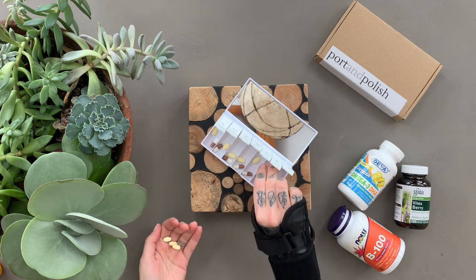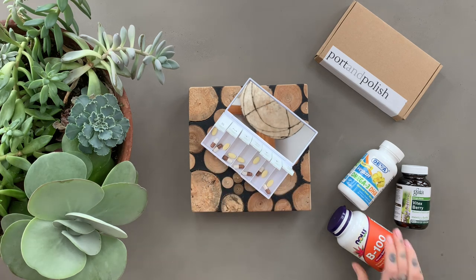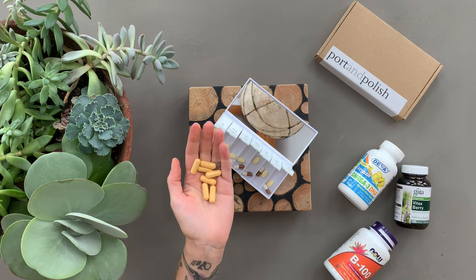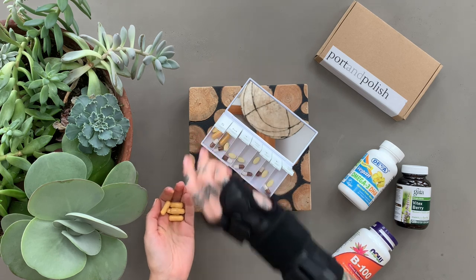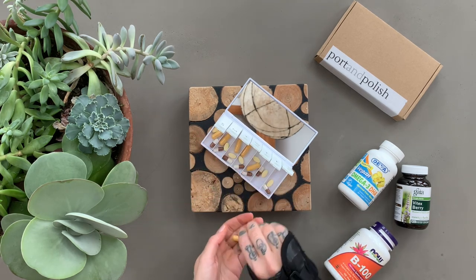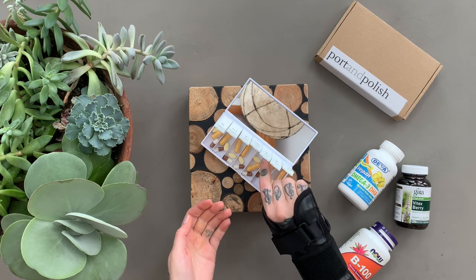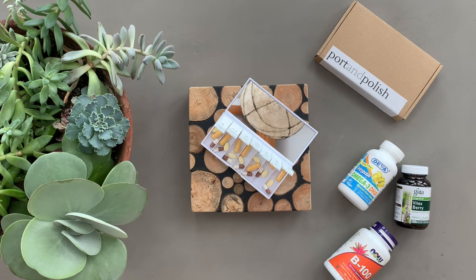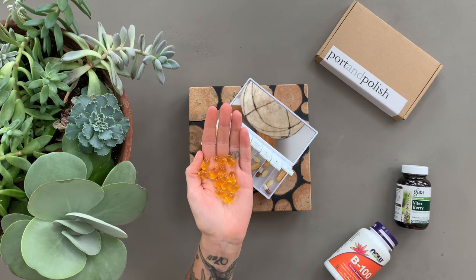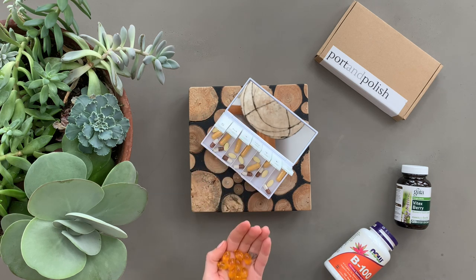On to the supplements. This first one is a B complex. B vitamins are basically good for everything, but some examples include nervous system regulation, red blood cell formation, helping convert food into energy, and helping you avoid things like fatigue, low mood, and even anemia.